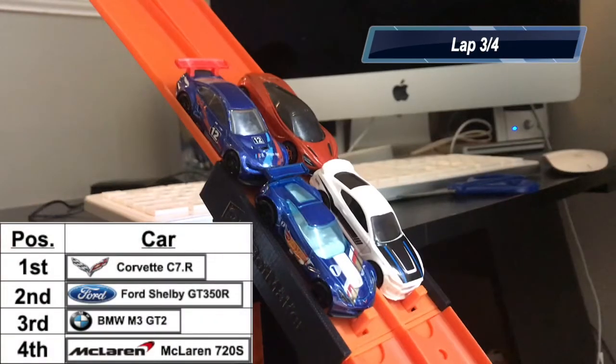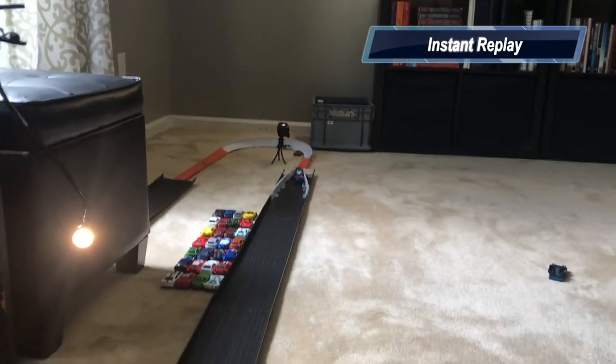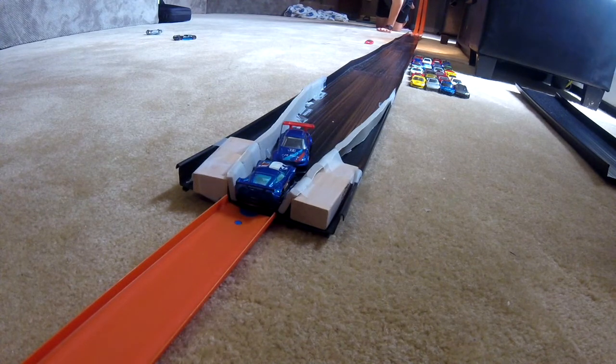Welcome back. The cars are up at the starting gate — the McLaren is starting in the back because of the wreck in the merger. The green flag is back in the air, and it looks like the McLaren moves up to second from fourth. Looking at the replay, it looks like the Corvette gets turned by the BMW, and that causes the Shelby to move up to first and the McLaren to move up into second.